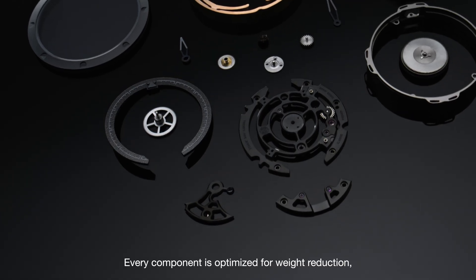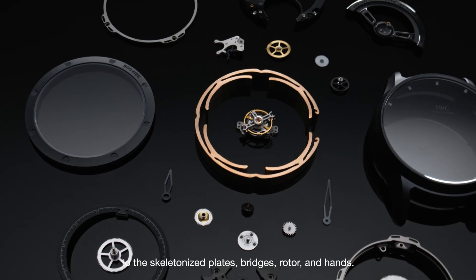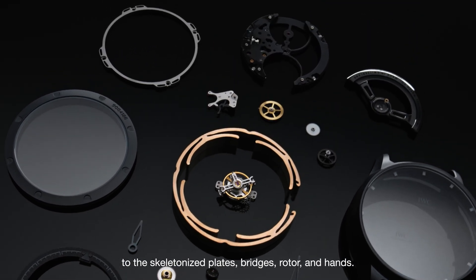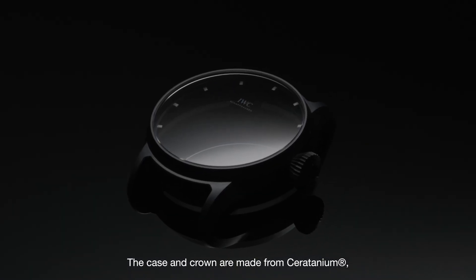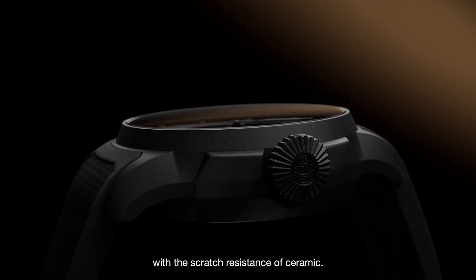Every component is optimized for weight reduction, from the reduced dial to the skeletonized plates, bridges, rotor, and hands. The case and crown are made from seritanium, combining the lightness and durability of titanium with the scratch resistance of ceramic.